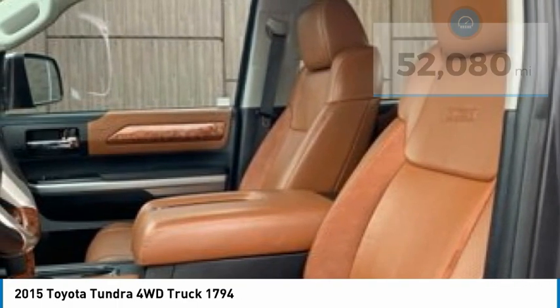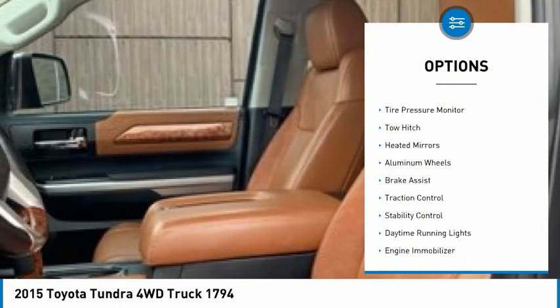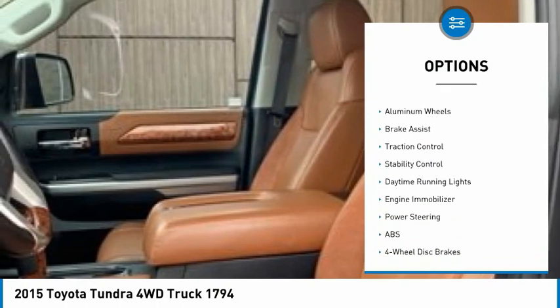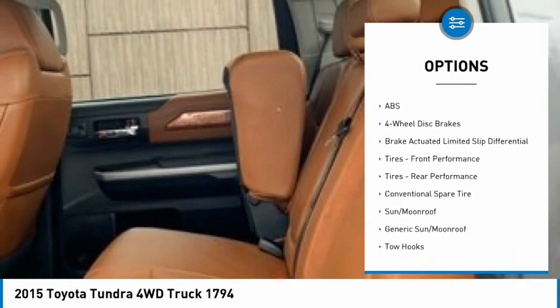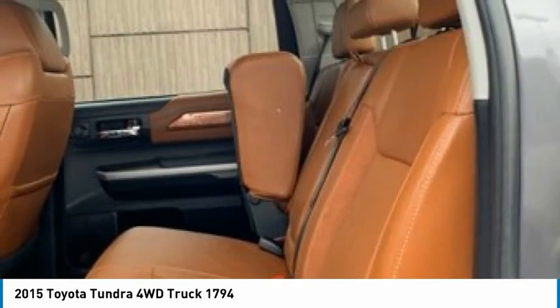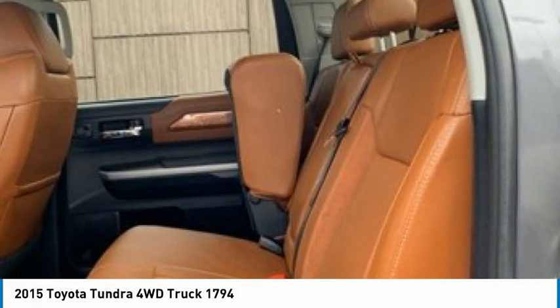Here are some of this vehicle's great options: four-wheel drive, tire pressure monitor, tow hitch, heated mirrors, aluminum wheels, brake assist, traction control, stability control, daytime running lights, engine immobilizer.